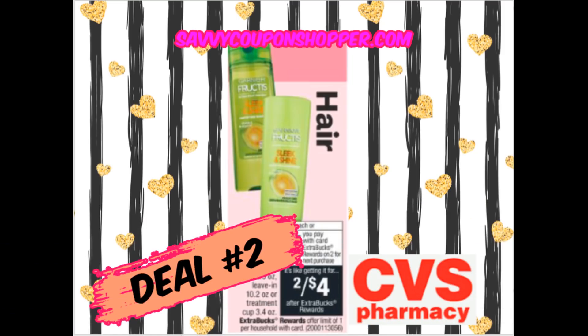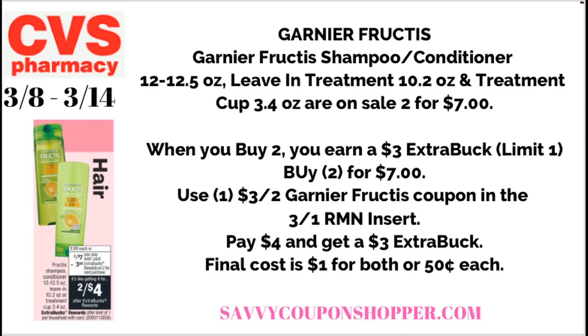Deal number two is a fantastic deal on Garnier Fructis Hair Care — shampoo, conditioner, leave-in treatment, and those little treatment cups — all on sale two for $7. When you grab two, you earn a $3 extra buck. This deal is a limit of one. We have a $3 off two Garnier Fructis coupon in our 3-1 Retail Me Not insert. Use that coupon to bring your total down to $4, and you get back a $3 extra buck. Final cost is a dollar for both, or just 50 cents each.